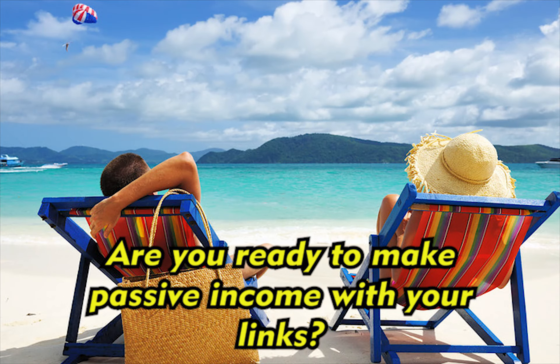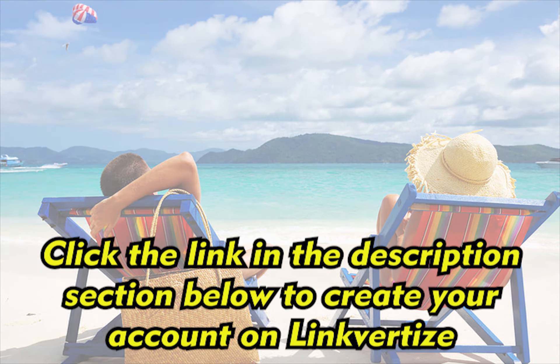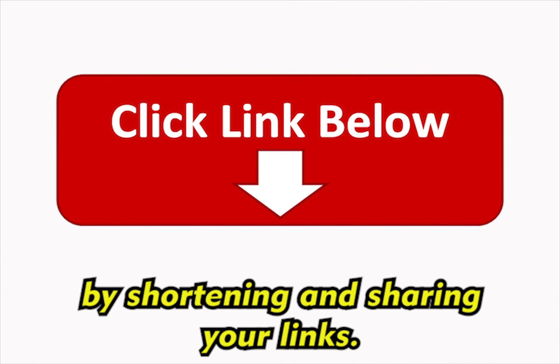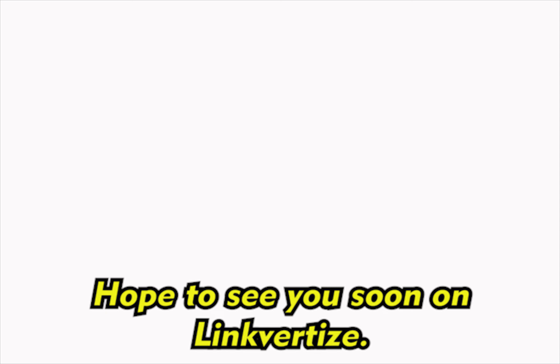Are you ready to make passive income with your links? Click the link in the description section below to create your account on Linkvertise and start making money by shortening and sharing your links. Also click the subscribe button to follow this channel. Hope to see you soon on Linkvertise. Thank you.